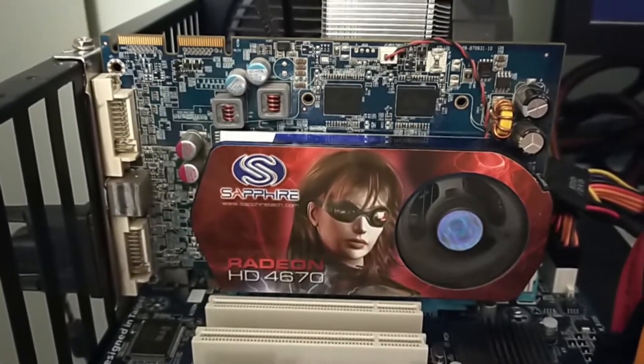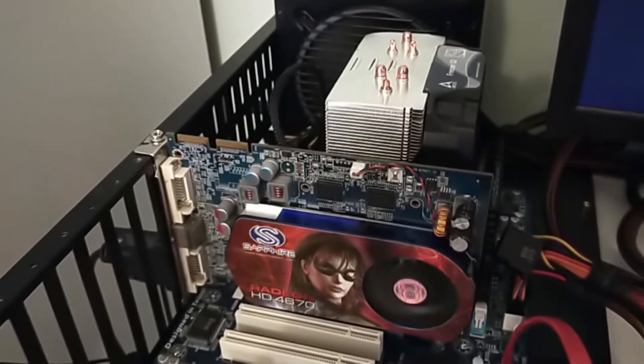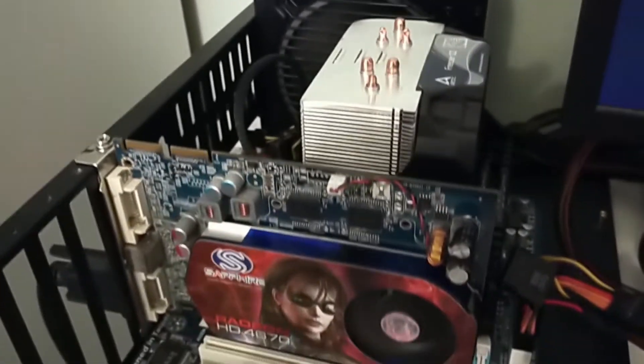The test bench I'm using features an i5-3570 clocked at 3.4GHz and 8GB of dual-channel RAM, so we're giving the HD 4670 the best fighting chance for what we're about to throw at it.